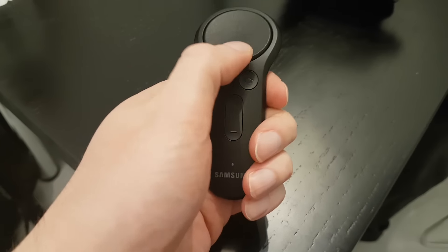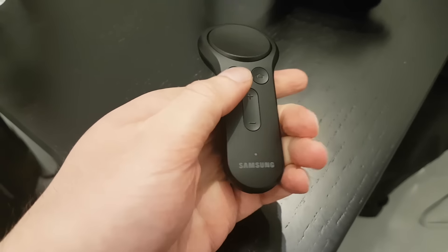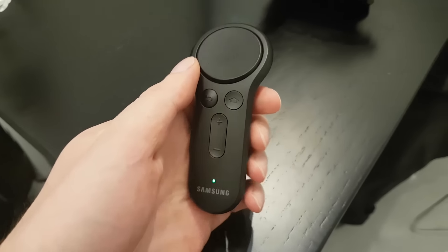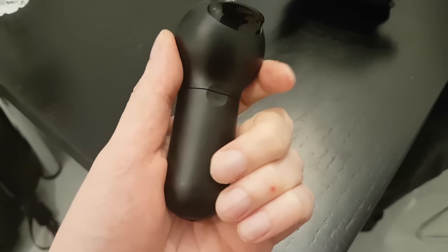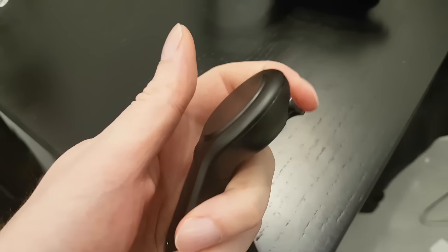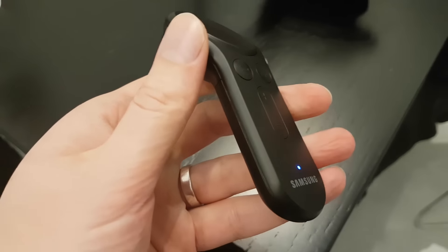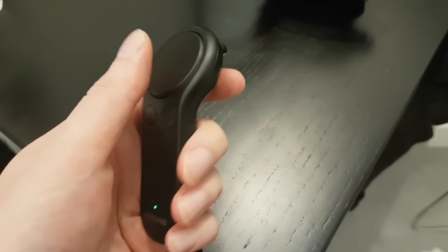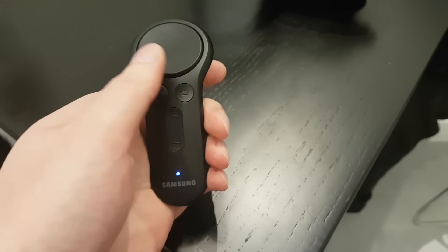Google's Daydream VR has its own remote and it's great, so now Samsung has come up with its own remote for the popular Gear VR headset. It's shaped to fit in your hand and mimic the d-pad controller on the Gear VR, and it has a trigger button, a back button, and a volume button. It uses Bluetooth to connect to the phone and several sensors to navigate around in virtual reality. We're still waiting for a price and a release date, but it's coming soon.